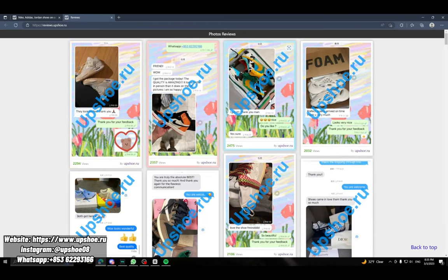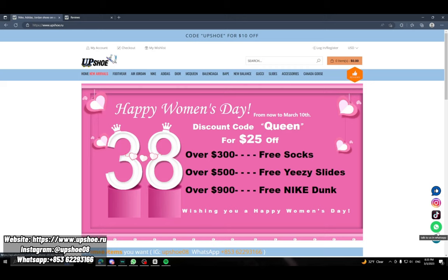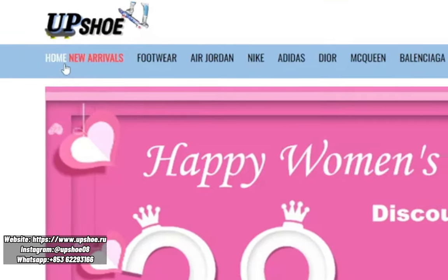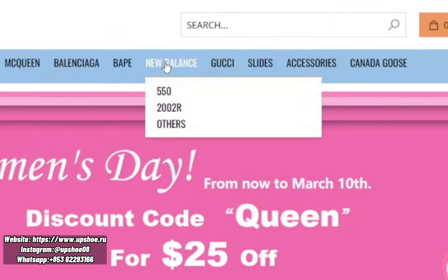On the right side you can see their reviews — they've got the Off-Whites, all these. You can contact them via Instagram, TikTok, WhatsApp, or email. Basically if you want to contact them, just reach out on email or WhatsApp. Their selection includes home, new arrivals, footwear, Air Jordan, Nike, Adidas, Dior, McQueen, Balenciaga, Bape, New Balance.